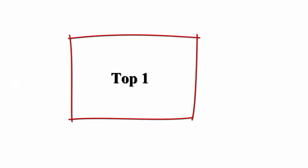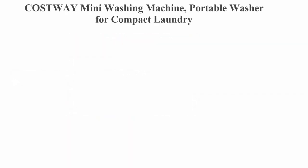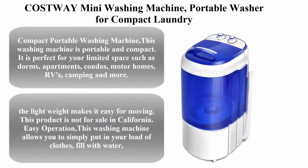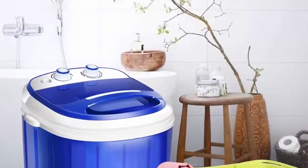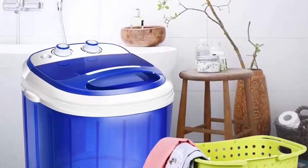Top 6 Best Portable Mini Washing Machines. Top 1: Costway Mini Washing Machine Portable Washer for Compact Laundry, Small Semi-Automatic Compact Washing Machine with Timer Control, Single Translucent Tub.